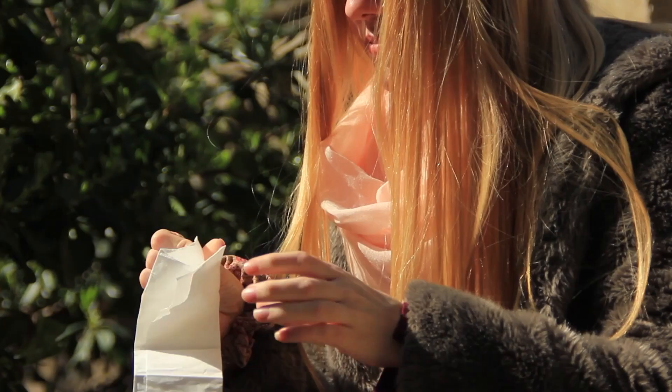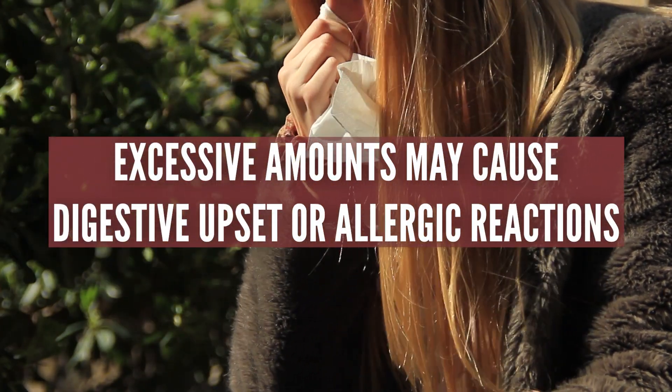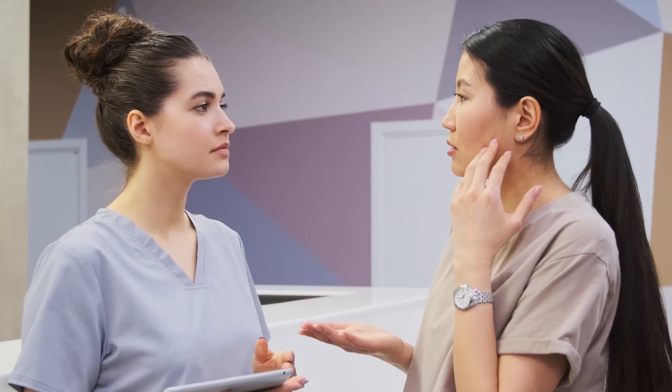It's worth noting that wild garlic should be used in moderation as consuming excessive amounts may cause digestive upset or allergic reactions. As always, it's best to consult with a healthcare professional before taking any new supplements.